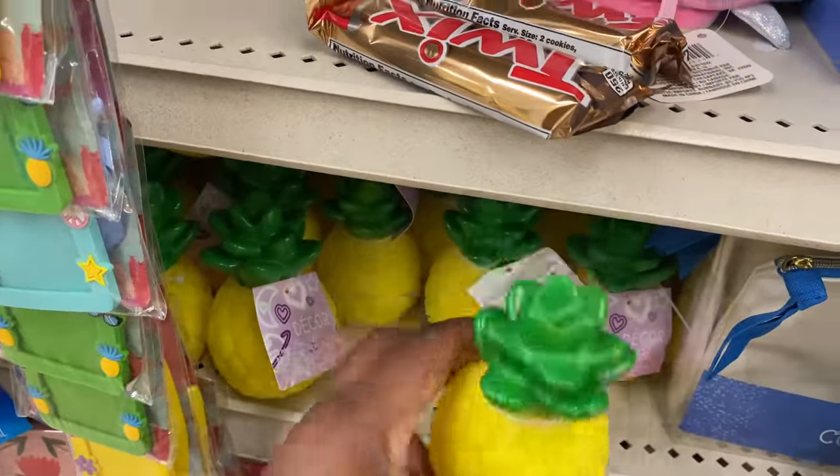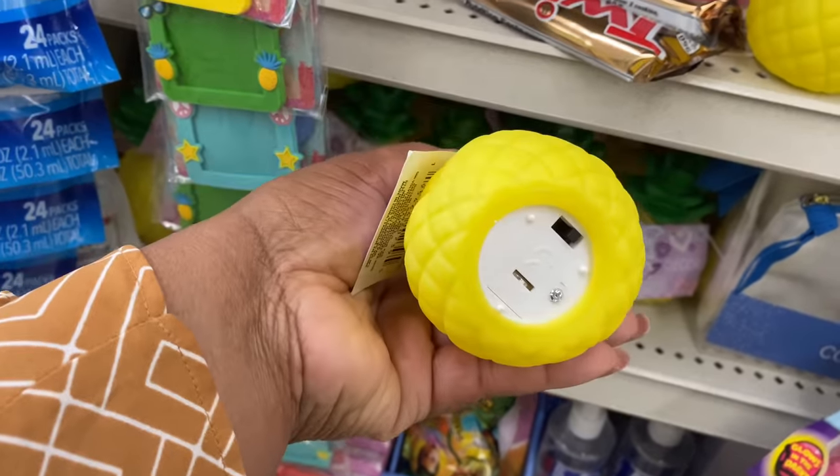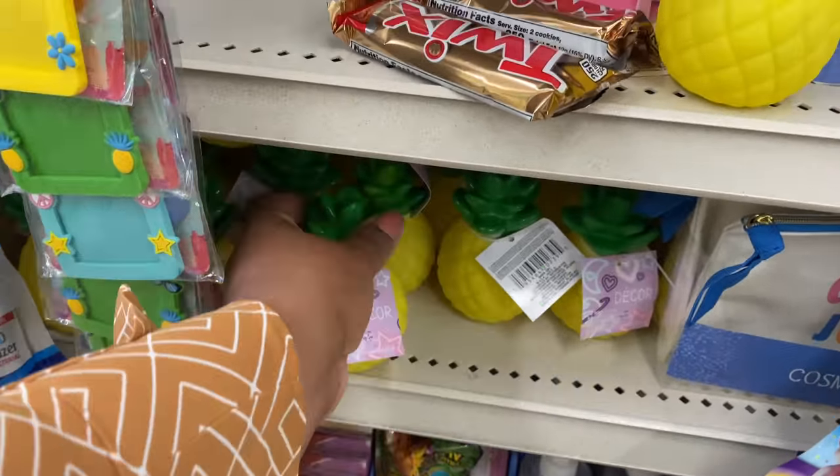There's a cute little pineapple decor piece here — and it's actually a light, guys! How cute is that!